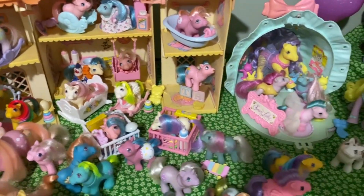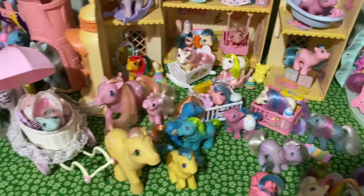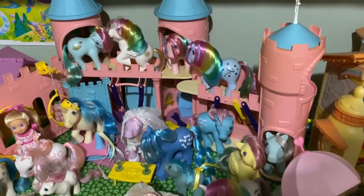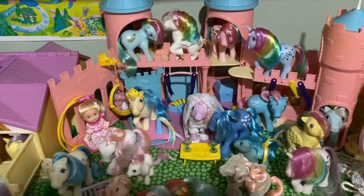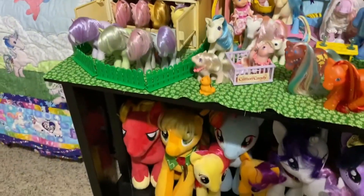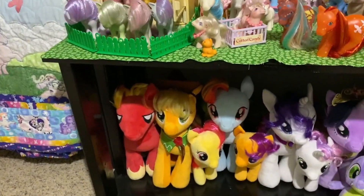This Lullaby Nursery is my actual childhood playset — it was the only playset I had as a child. And I've got lots of ponies.